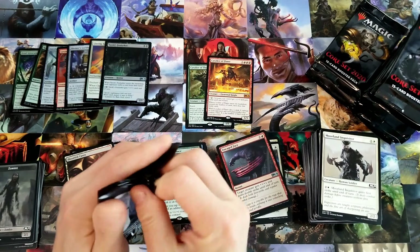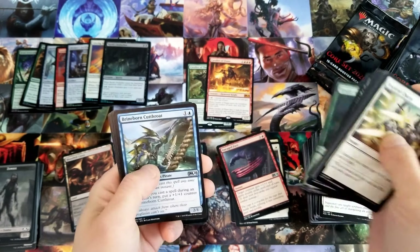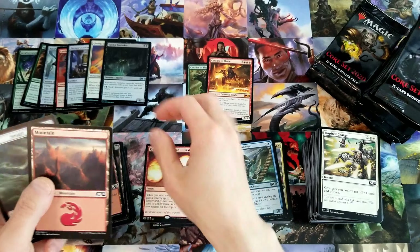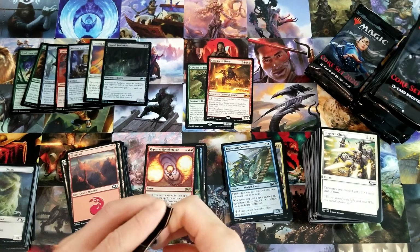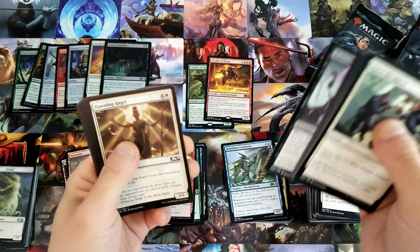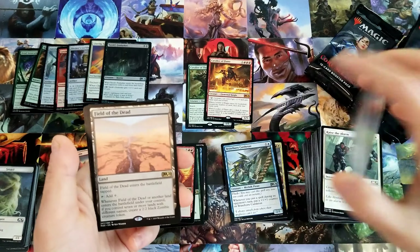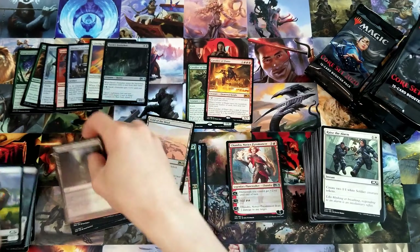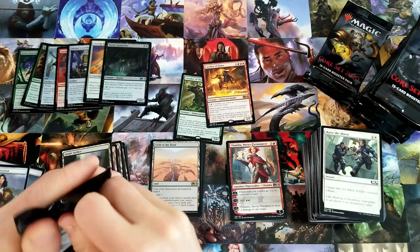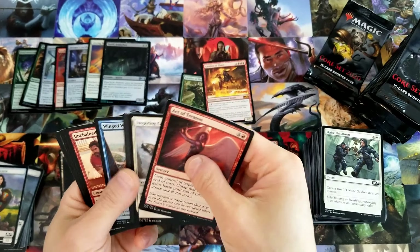And a Marauding Raptor. I wonder if there's room for Marauding Raptor in some sort of Eldrazi red — something, probably a red-green Eldrazi deck maybe. And a lot of duplicates.